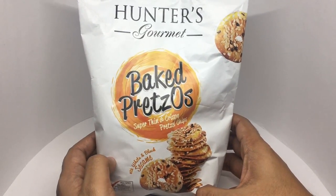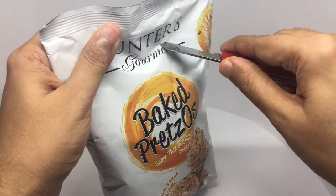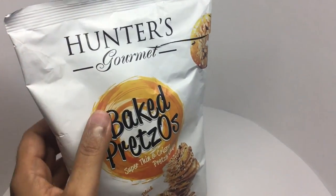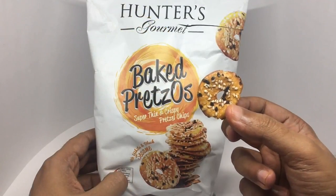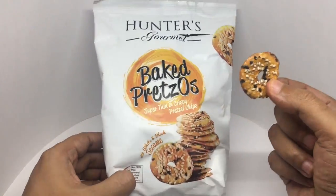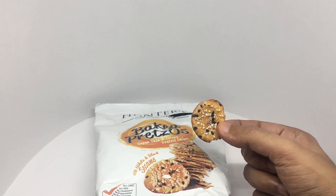So let's taste this. That's how it looks — really thin.